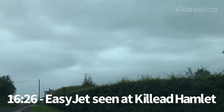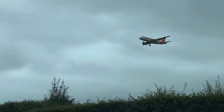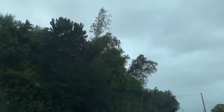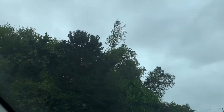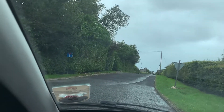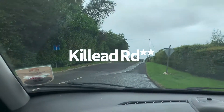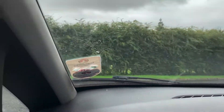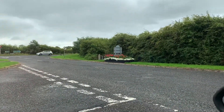This is an EasyJet plane seen in the hamlet of Khalid on the top of whatever road this is called. What road is this? This is the Tolly Road. They're in the boat though. There's the sign for Khalid.